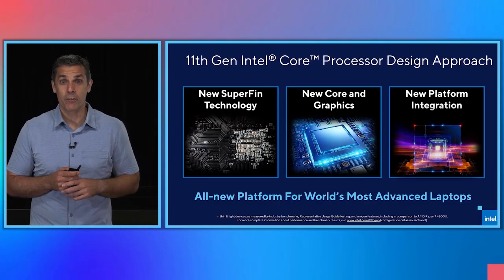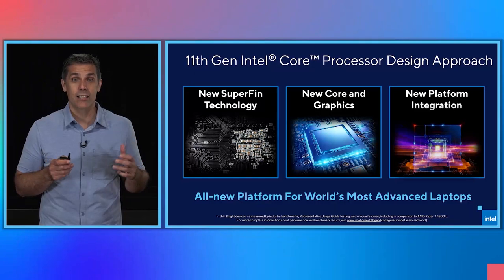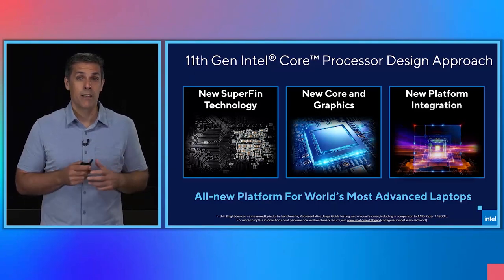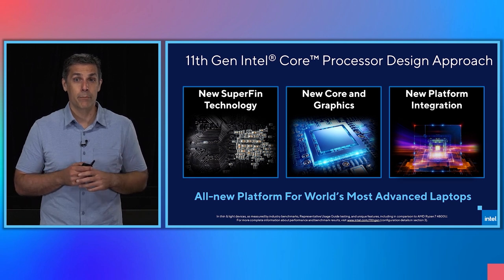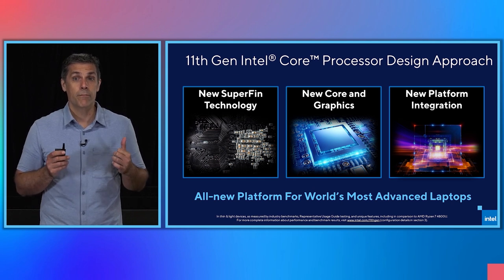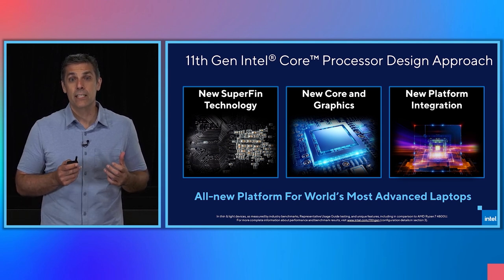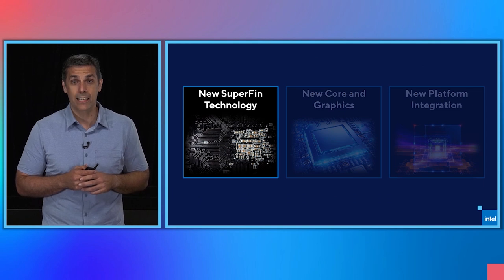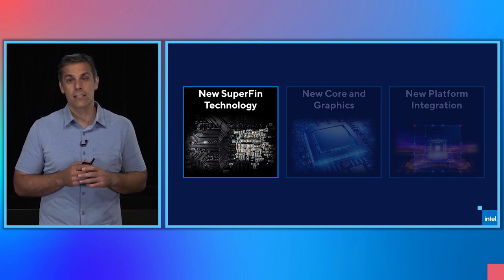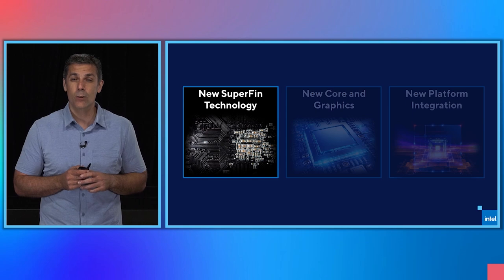Tiger Lake was a collaborative effort across all disciplines in a truly one Intel effort, from our process technologists to our SOC and IP architects and designers to our platform teams. It was a noble task to architect Tiger Lake to harmonize everything for the user, to create an entirely new platform built for today's times and for the future of the world's most advanced laptops. The foundational element that unlocked our architects and designers was our SuperFin technology. Together with our process engineers in technology development, we redesigned not only the transistor, but also the metal stack.